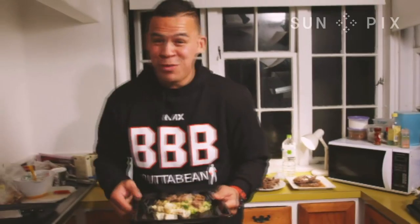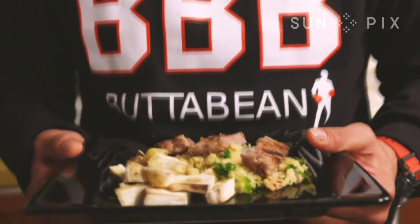Oh man, this smells good. We're all done team. This is a really simple, healthy meal. It's really cheap and easy. Time to eat.